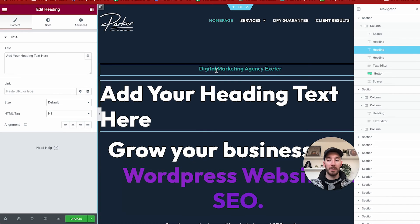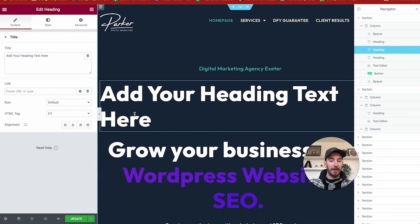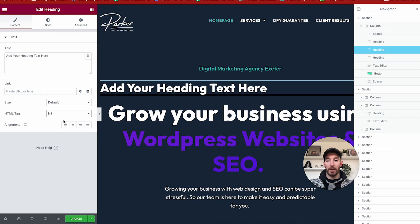Every time you drag a header onto the page, make sure you change the HTML tag to fit. You should have one single H1 tag on the page, and then every other heading you add should be at least an H2, H3, H4, H5, or H6. You create hierarchies similar to writing an article — your main title at the top, then a secondary heading, and under that perhaps a third or fourth nested heading. You can have multiple H2s, H3s, and H4s on a page, but you cannot have multiple H1s — you only need one. Getting your heading HTML hierarchy correct is fundamental to getting your Elementor site to rank high on Google.